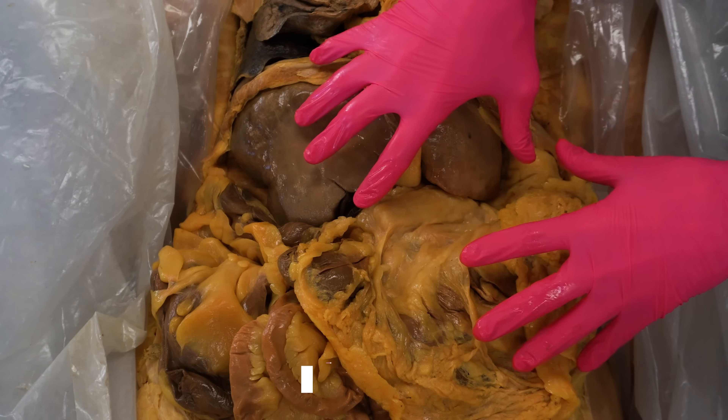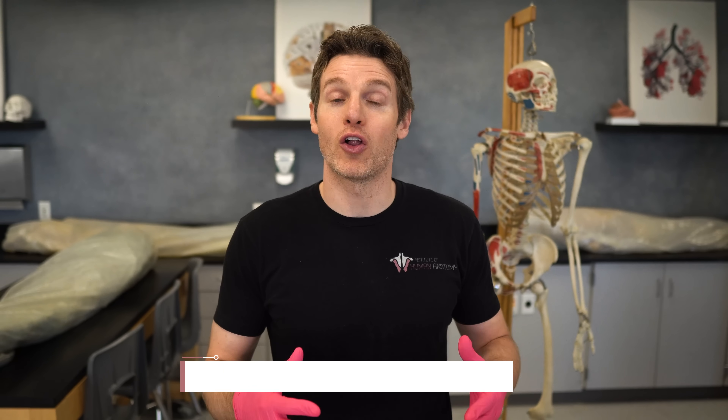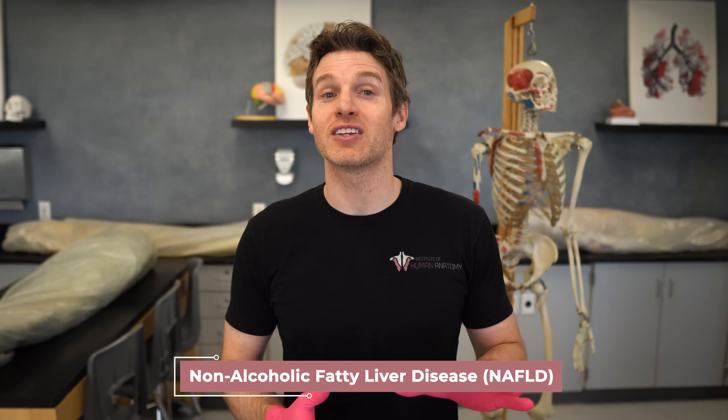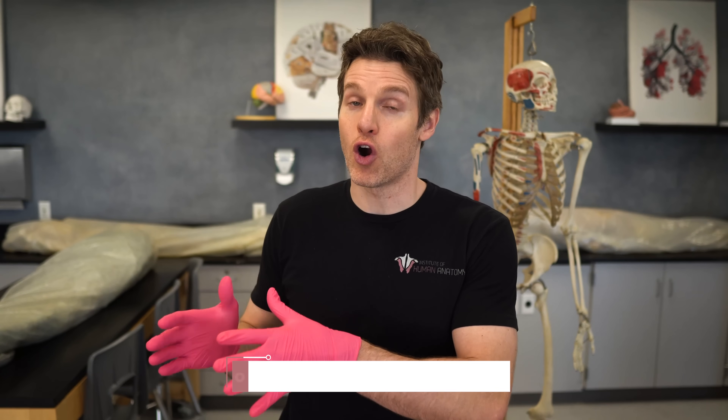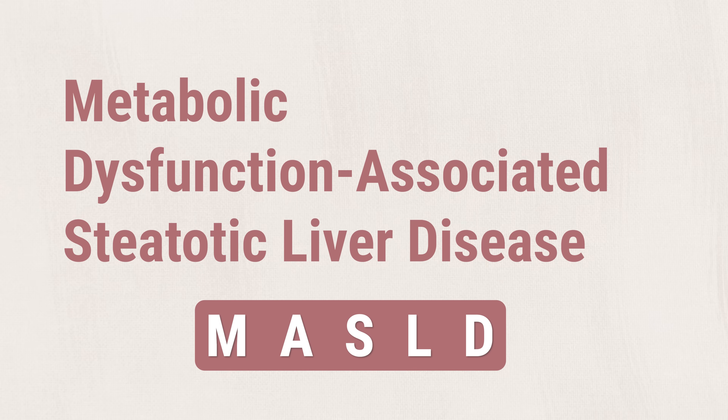Another indicator of fatty liver disease in this particular body is the sheer amount of visceral fat — the fat that surrounds the organs. This body is in the category of obesity and has a very high amount of visceral fat. Based on what we've seen, you're probably starting to get some ideas of what the causes or risk factors are for developing fatty liver disease. And the new name for this disease is actually going to give us some extra help. Up to this point we've been calling it non-alcoholic fatty liver disease, but recently the name was changed to reflect its strong correlation with cardiometabolic dysfunction. The new name is metabolic dysfunction-associated steatotic liver disease, or MASLD.